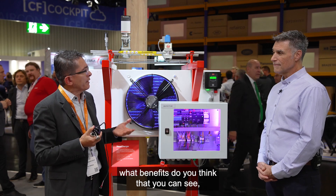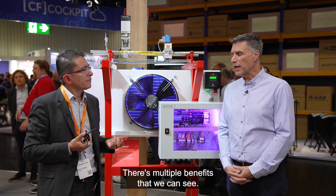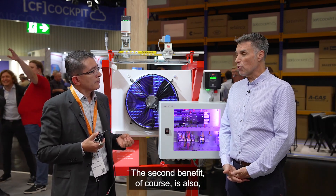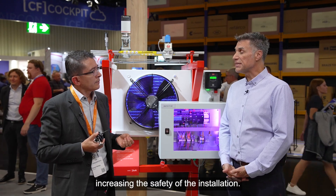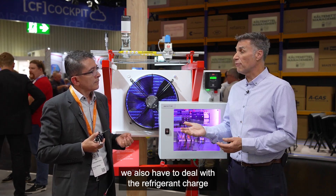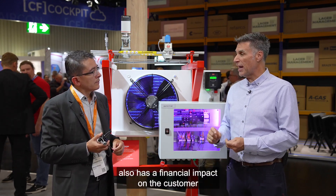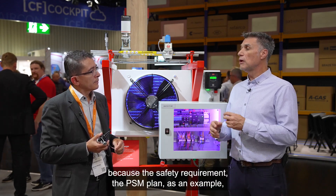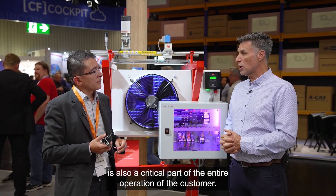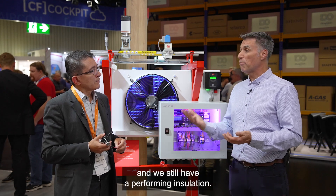In terms of the industry, what benefits do you think end users can see? There are multiple benefits. The first benefit, of course, is electrical consumption savings. The second benefit, of course, is increasing the safety of the installation. We know that using a very efficient refrigerant like ammonia, we also have to deal with refrigerant charge. With your technology, reducing the ammonia charge also has a financial impact on the customer because the safety requirement — the PSM plan, as an example — is also a critical part of the entire operation. Reducing the charge reduces the investment, the safety requirement, and we still have a performing installation.